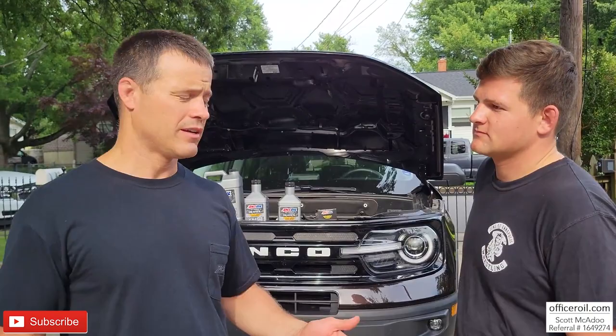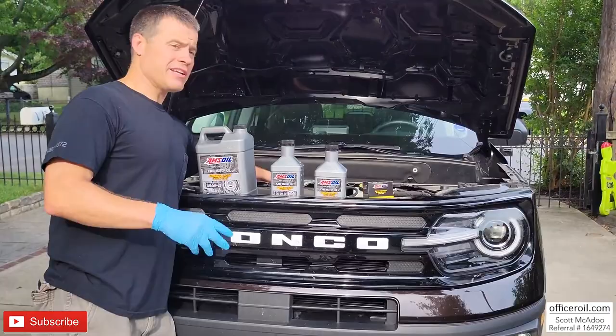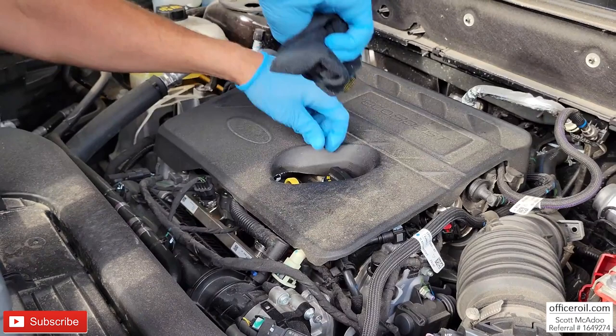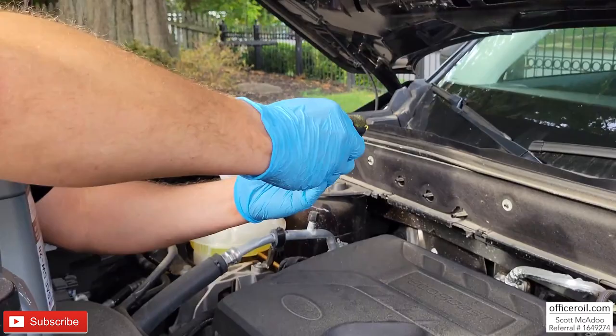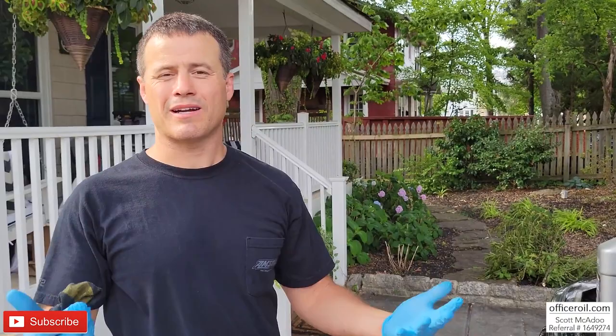If you're new to the page, please subscribe. Let's get into it. A great first step is to clean your surface area — just wipe down all the dust. I always like to crack the oil cap and pull it out just to get a little better airflow. Kind of like popping a pineapple can — not really necessary, just a habit.